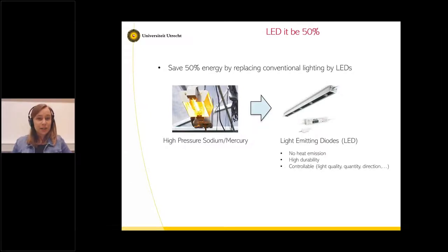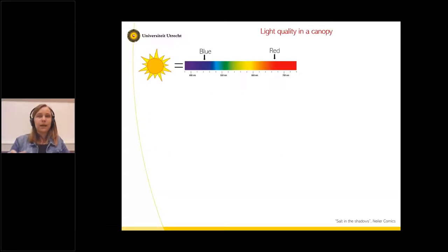My PhD project was embedded in the Let It Be 50% consortium, which aims to save 50% of energy by replacing conventional lighting — the high-pressure sodium lamps — with LED systems. The benefit of working with LEDs is that they don't produce any heat, they are very durable and controllable. You can choose the light quality, quantity, direction, and even the color you want, making it a very adaptable system. What we still are not sure about is how LEDs actually impact plant growth and resistance to pathogens — and this is where I come in.